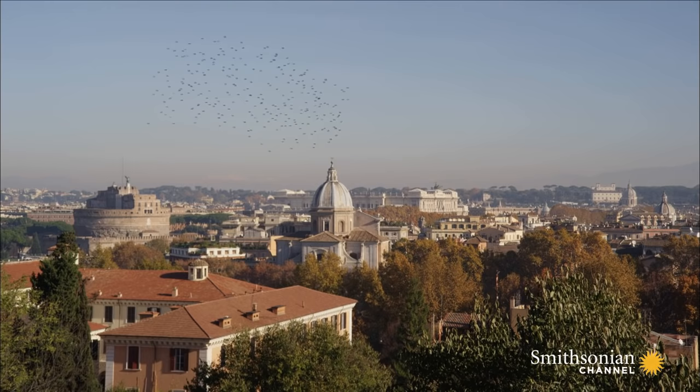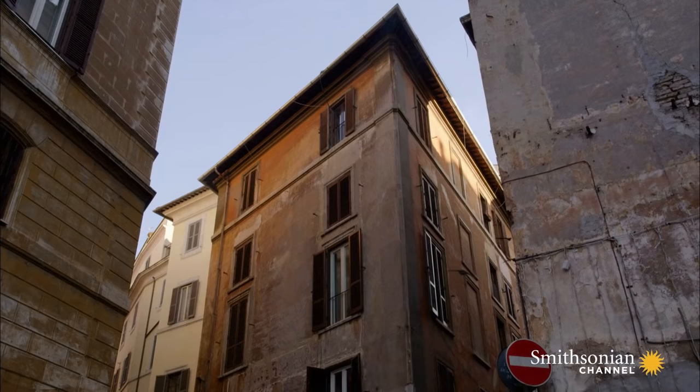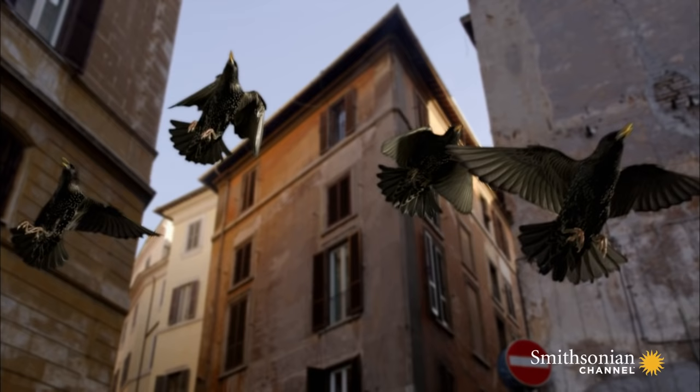And for the peregrines that hunt in Rome, these birds are prime targets — starlings. They, too, are fast fliers.